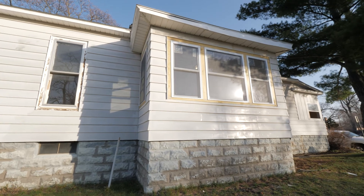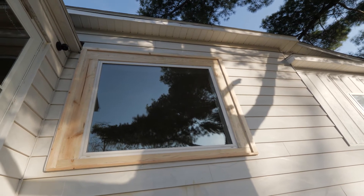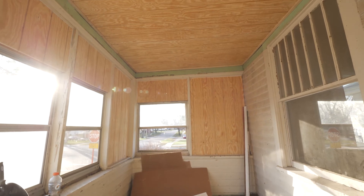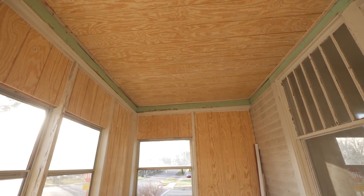We fixed a lot of the fascia board, cleaned up things, corner caps on the siding, and we're basically prepping for exterior paint. When you go through, check out the porch — it's starting to come together and not look like the place we used to throw all of our stuff. We put T111 ceiling up, T111 walls, and we're prepping for a commercial grade floor.